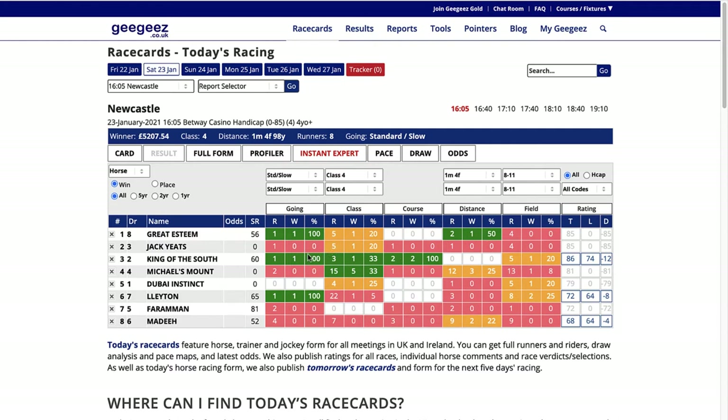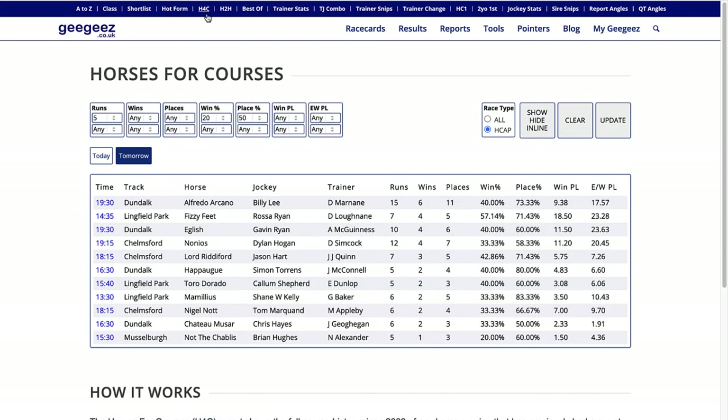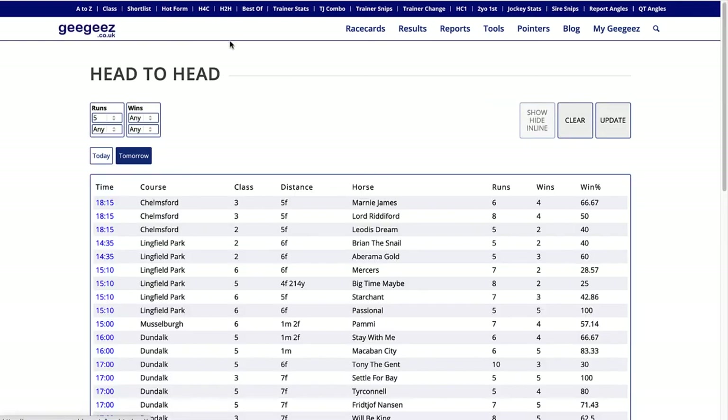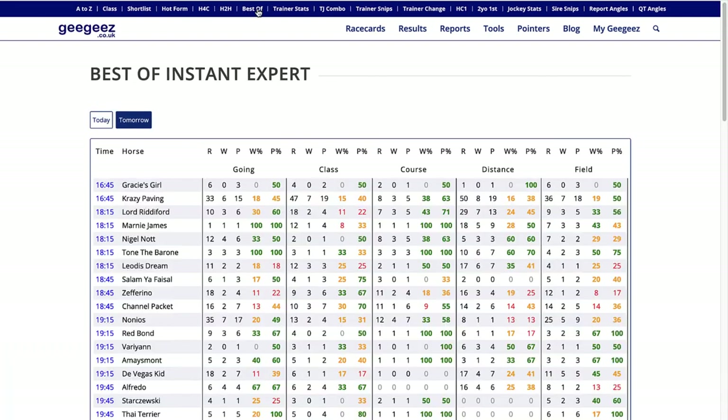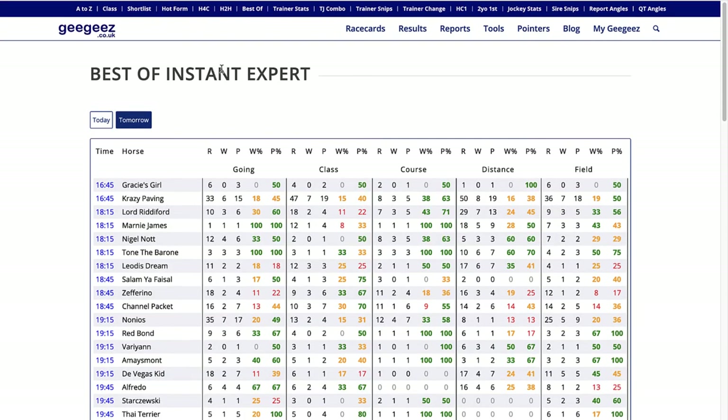Going back to the reports - next is horses for courses, which shows horses that have run well at a particular course. I'll flip through the rest fairly quickly. Head-to-head: I like horses that have previously raced against horses in the same race today. You can specify the minimum number of times they've actually raced against other horses in the current race.